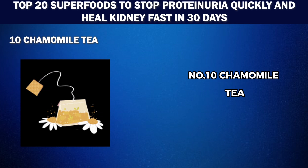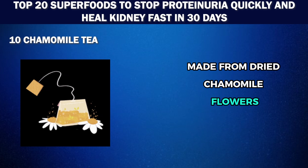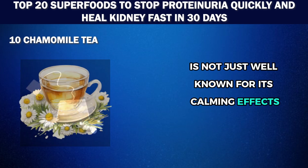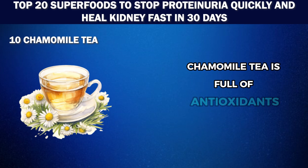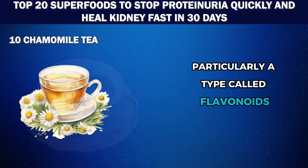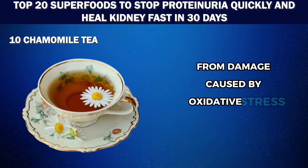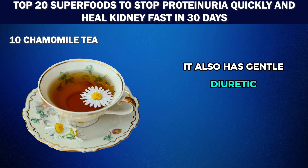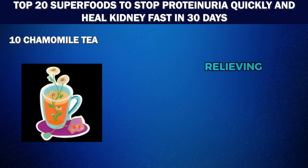Number 10: Chamomile tea. This delicate and aromatic tea made from dried chamomile flowers is not just well known for its calming effects — it also has impressive benefits for kidney health. Chamomile tea is full of antioxidants, particularly flavonoids, which play a vital role in protecting the kidneys from damage caused by oxidative stress. It also has gentle diuretic properties, helping to flush out toxins and excess fluids from the body and relieving pressure on the kidneys. This natural diuretic effect is especially helpful in managing conditions like water retention, edema, and high blood pressure.